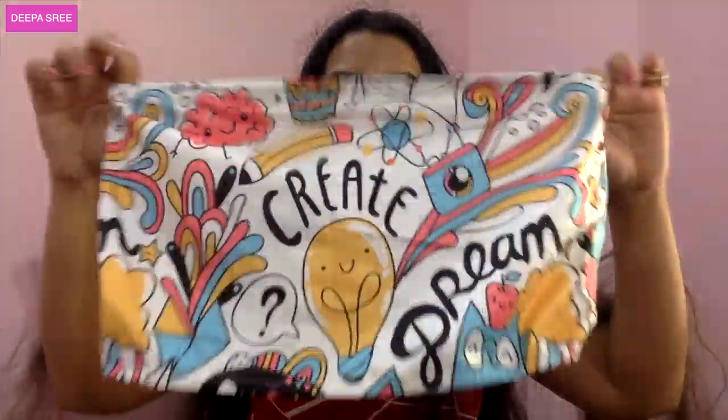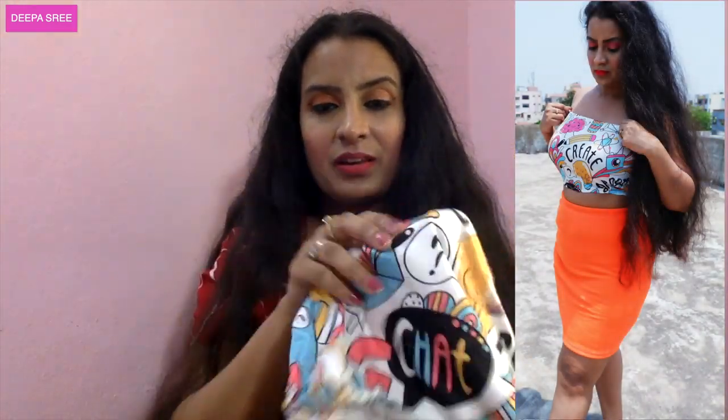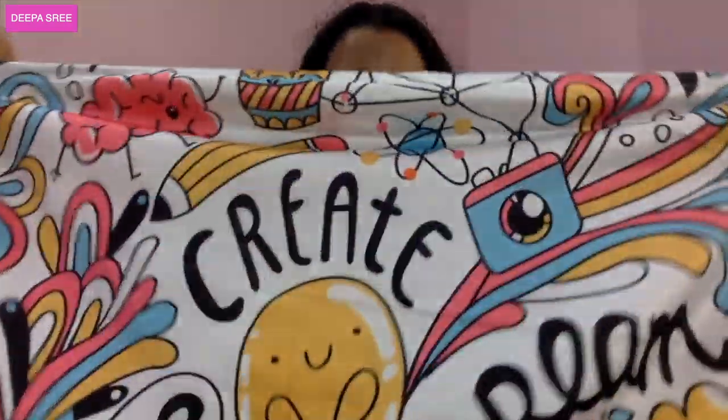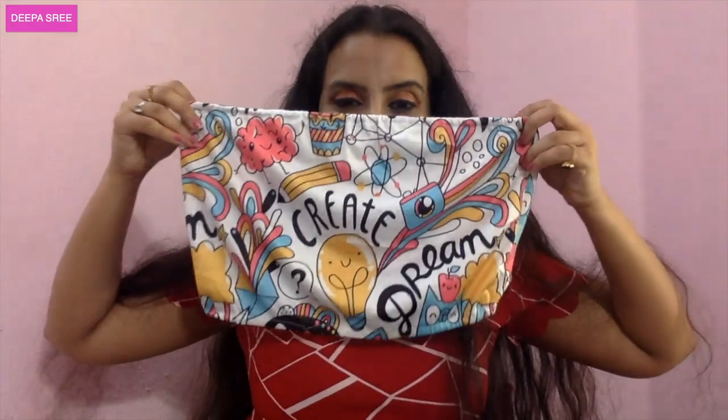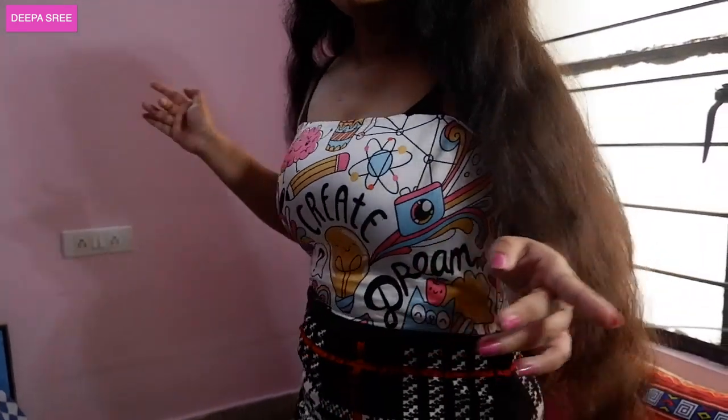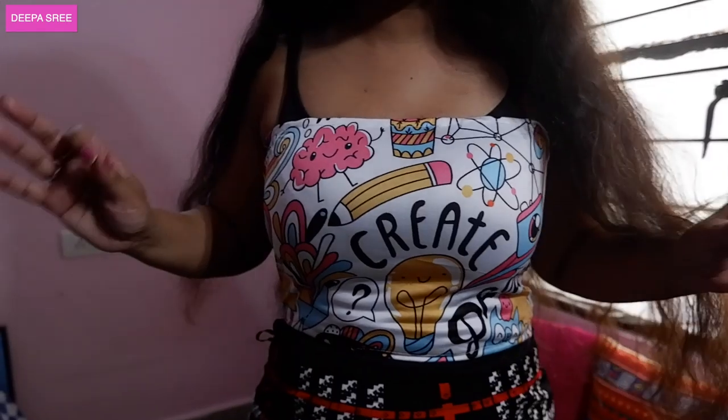This one is so cute — especially if you're an influencer you'll relate. It has words printed on it: create, dream, and chat. All these words are so cute — I got it specifically for this print. It fits absolutely perfectly. Out of 10 I'd give this a 9. This tube top is so freaking cute and it's definitely for influencers.